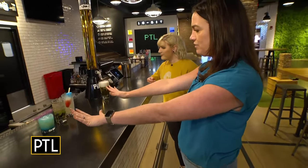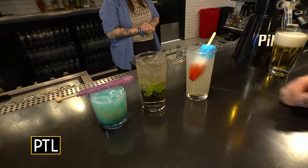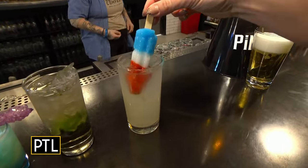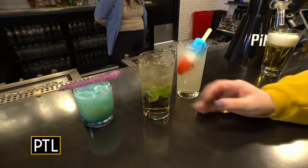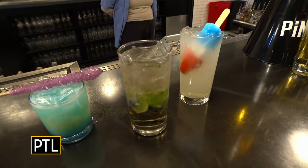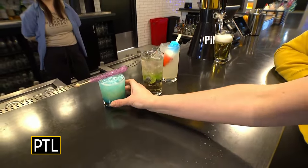Tell us a little more about these beverages. So this one is one of our more popular ones — this is the Hulk Hogan: blueberry vodka lemonade, and of course you throw a bomb pop in there to make it more fun. And over here is our Pinball Wizard: mint, blueberries, blueberry vodka, elderflower, ginger ale — it's a more refreshing, mojito-type drink.